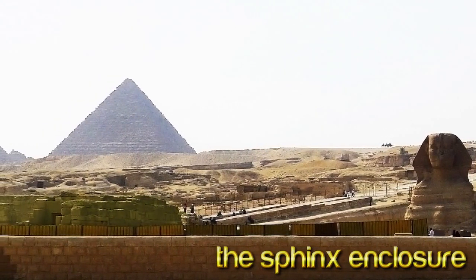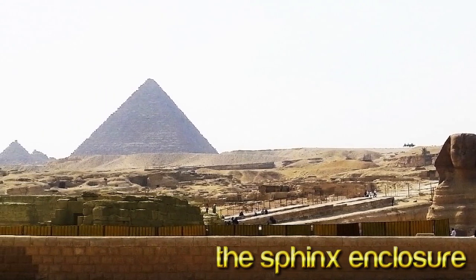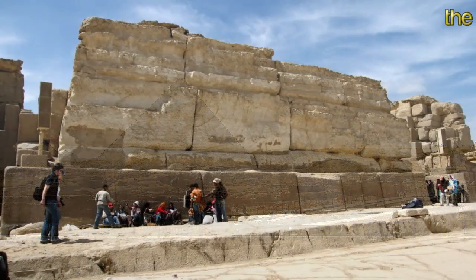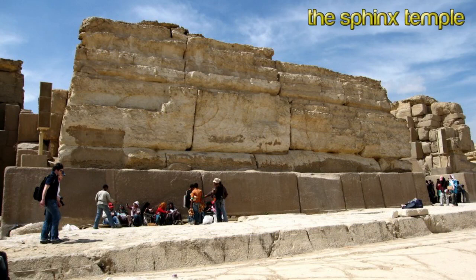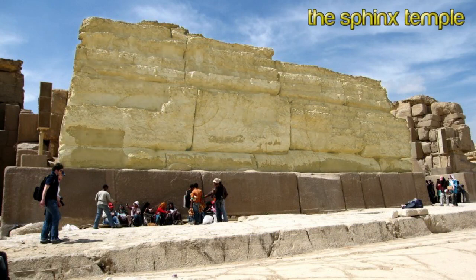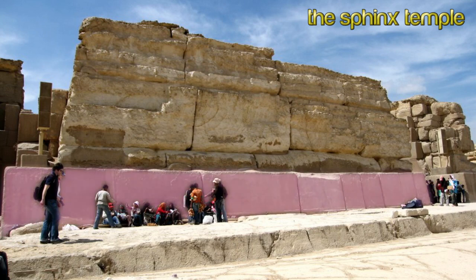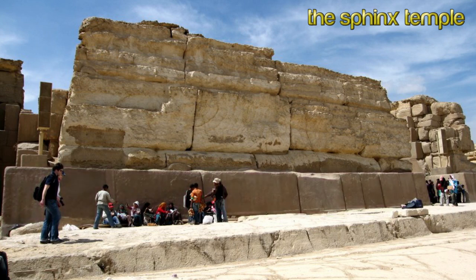Note those massive, highly eroded curved blocks to the left — that's the Sphinx Temple, constructed with blocks cut out of the bedrock when the Sphinx was carved. Those huge, weathered blocks of limestone were cut out of the Sphinx enclosure. They sit atop perfectly carved blocks of rose granite from the quarry at Aswan, 500 miles away, which sit on a foundation of perfectly carved and flattened limestone bedrock.